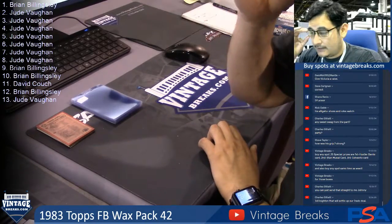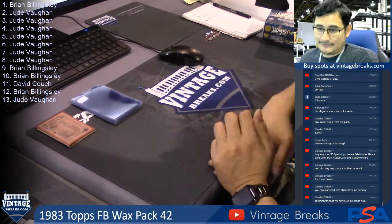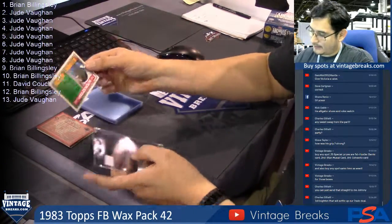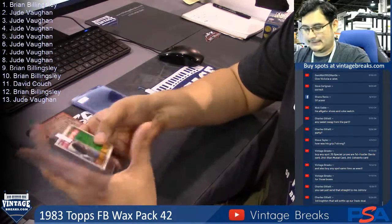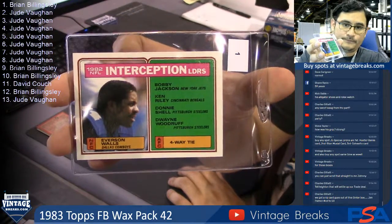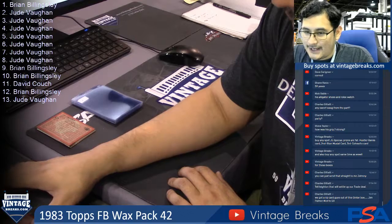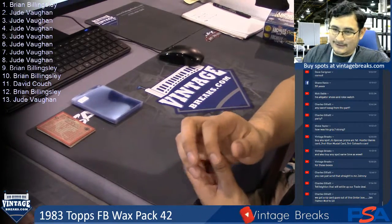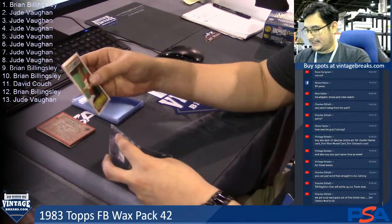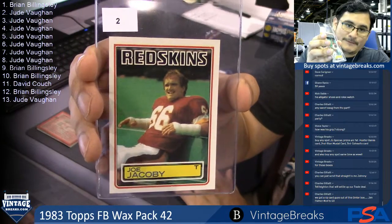I don't even know if there's any personal packs on the store right now, but we'll see, and Sophia will jump on and do that for you guys. Brian, your first card — Interception leaders with Everson Walls. Jim Palmer at 50. Awesome. Second off — Joe Jacoby. I thought it was a kicker for a second. But now it's a tackle for Jude.